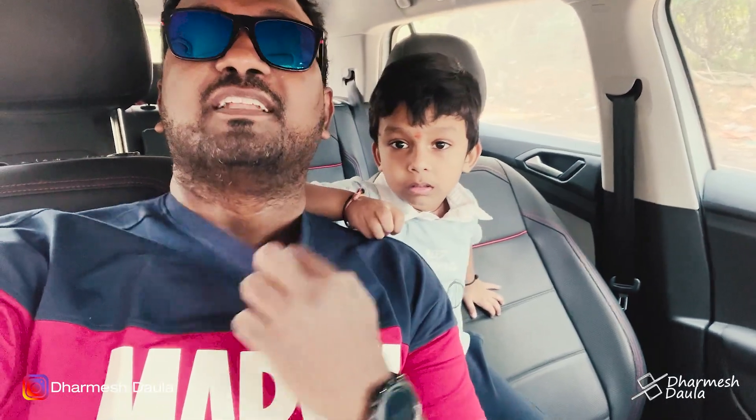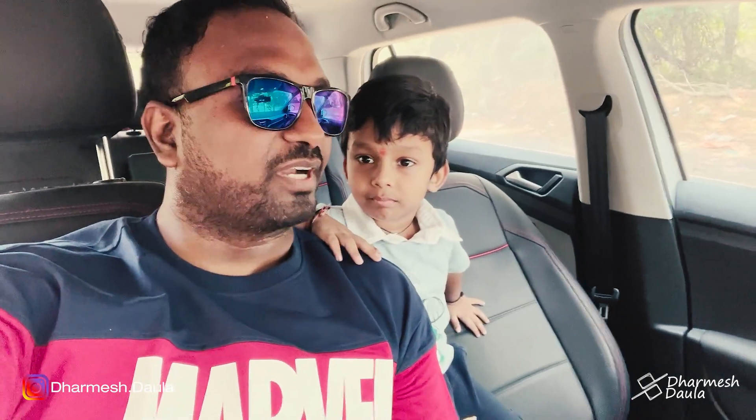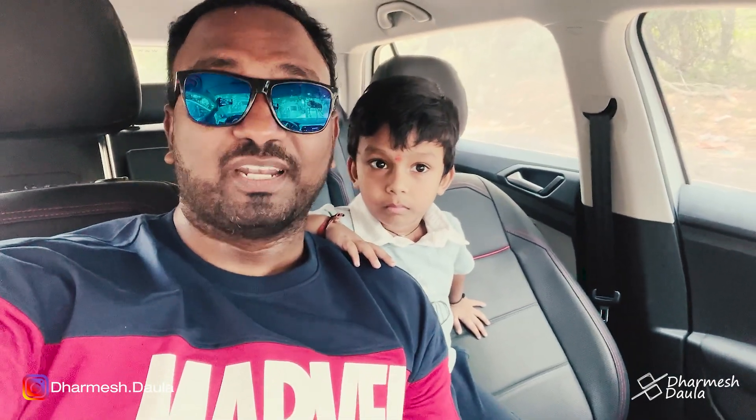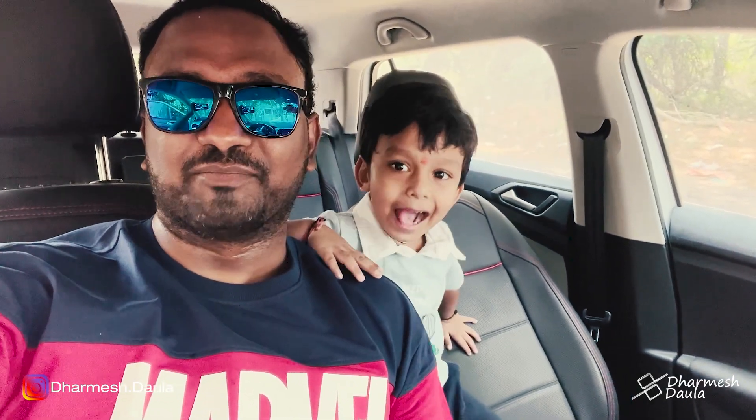Good afternoon folks, very good afternoon from Hyderabad. The heat is next level — you can see I am sweating. I just had a bath and I am still sweating. So today I am going to get my new Royal Enfield Interceptor 650 after a wait of almost close to 3 to 3.5 months.